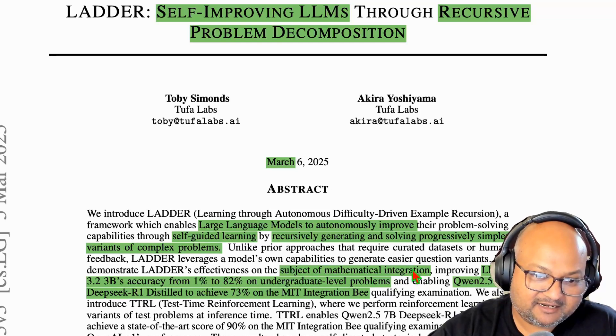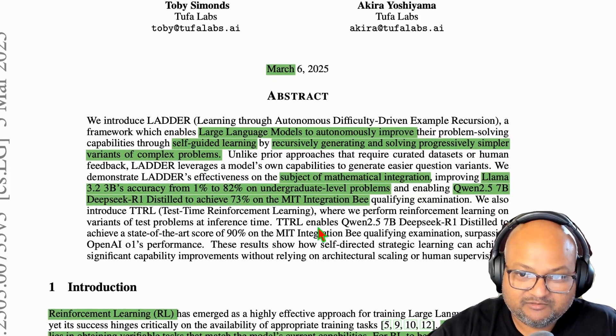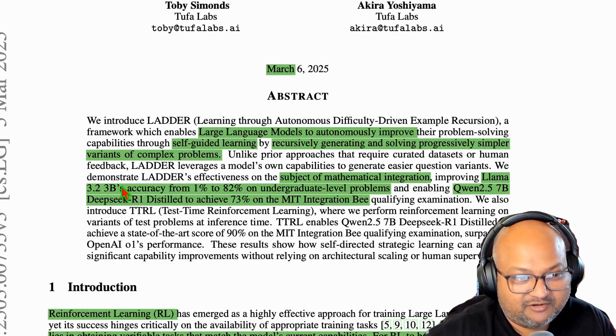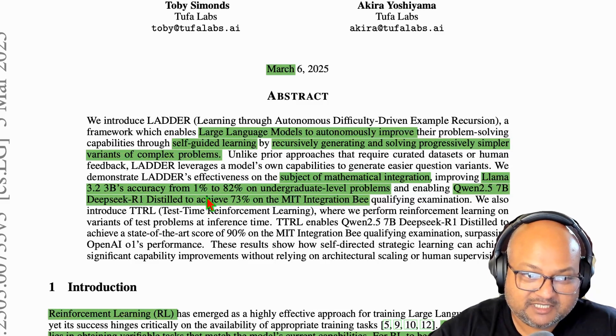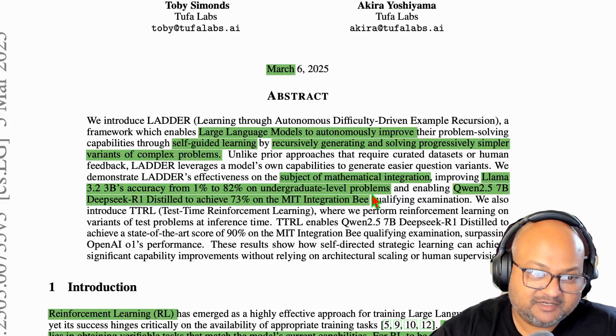The specific problem they're looking at is mathematical integration. They started with LLaMA 3.2 3B, which is a very small model — a 3B model can easily run even on a phone, definitely any modern laptop. Its accuracy on integration went from 1% on just the base model all the way to 82% by using the ladder technique they're describing here. That's a really impressive jump, so let's take a look at how they're achieving that.